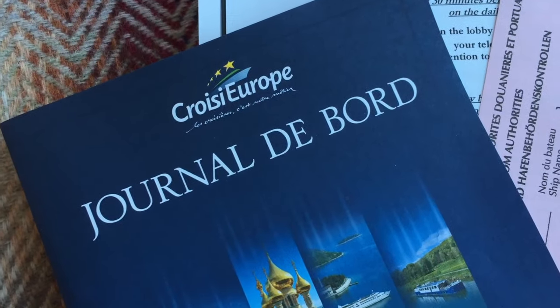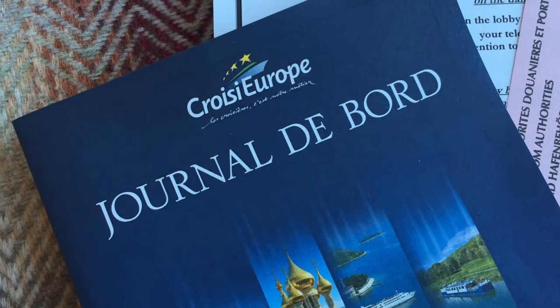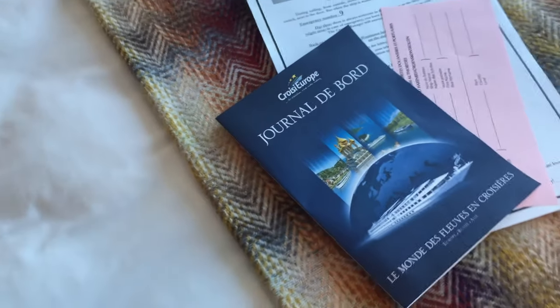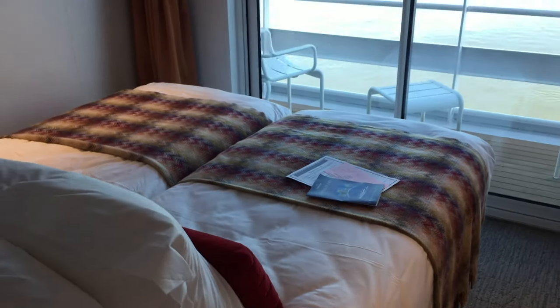I thought I would just do a really quick video of the CroisiEurope MS Loire Princess. I've just arrived on board and I'm here for five nights, and I thought I'd just show you the cabin. It's a really cool cabin.